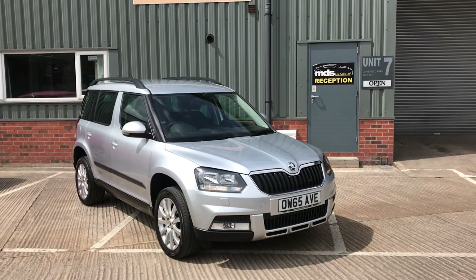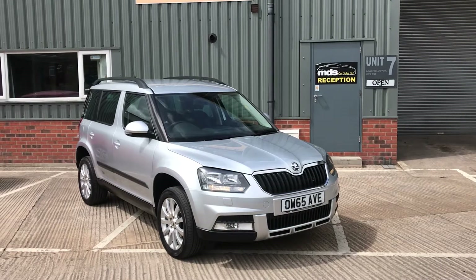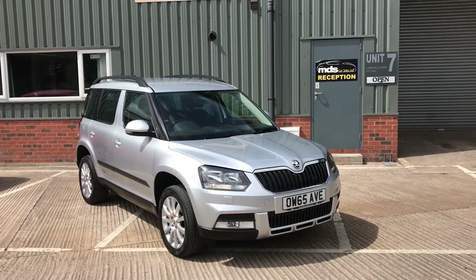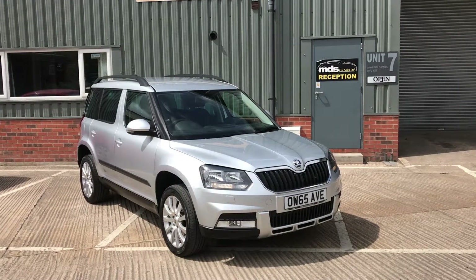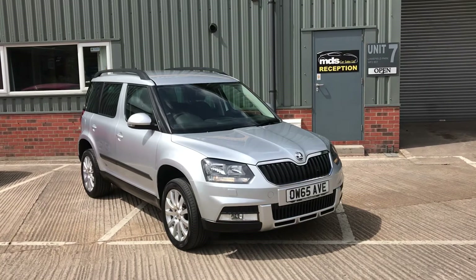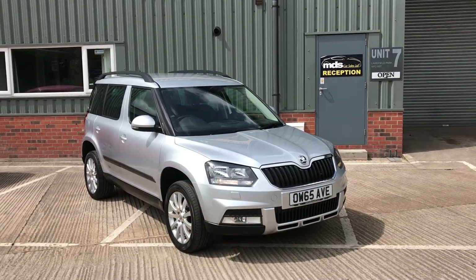Hi and welcome to MDS Car Sales walk-round video appraisal. We record these videos to show the condition of our cars, because the feedback we get from customers is that when they visit other garages, quite often the cars in the photographs are not as described. So to show you that our cars are as described and do match our photographs, we record these in-depth walk-round videos.